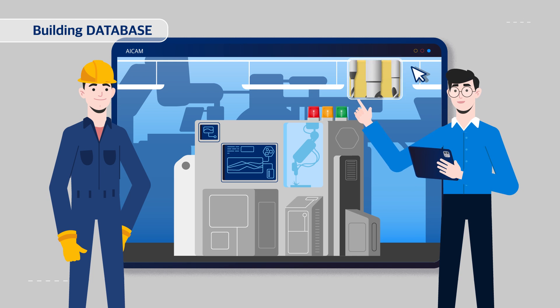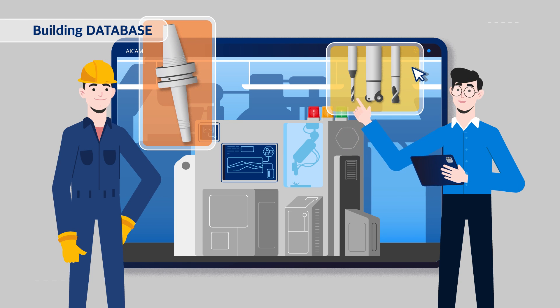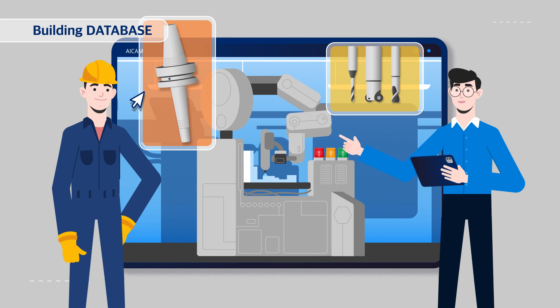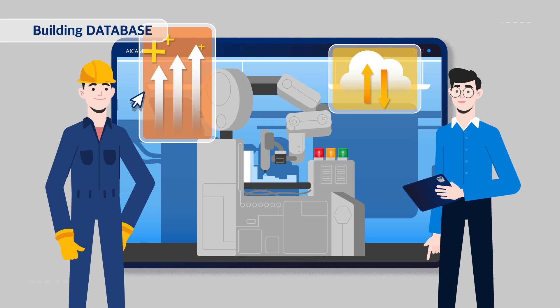AI CAM will build a machining database for each item, tool, material, and machine. The built database enhances the technical level of companies using AI CAM through continuous management and updates.